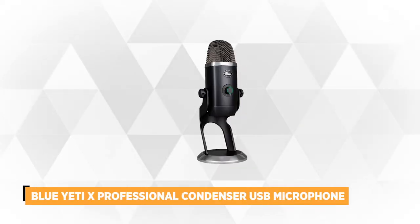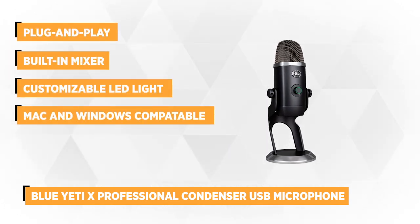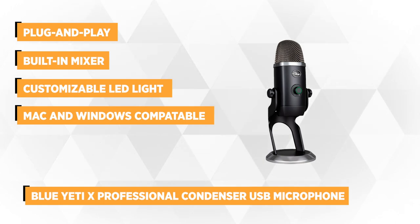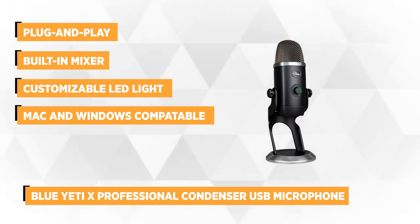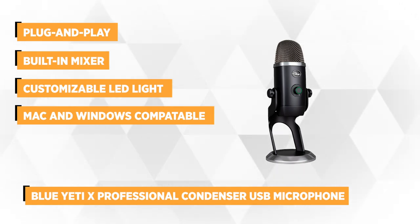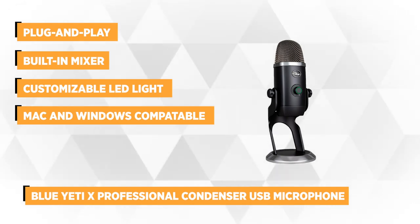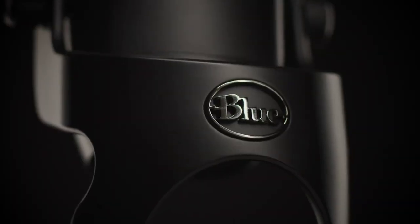Record impressive audio right onto a computer with the Blue Yeti X Professional Condenser USB Microphone, the first item on our list. The plug-and-play capability lets you get started quickly, while the four capsule array and four pickup patterns allow for custom performance. This Blue Yeti X Pro USB microphone features a built-in mixer and interfaces for quick audio customization.